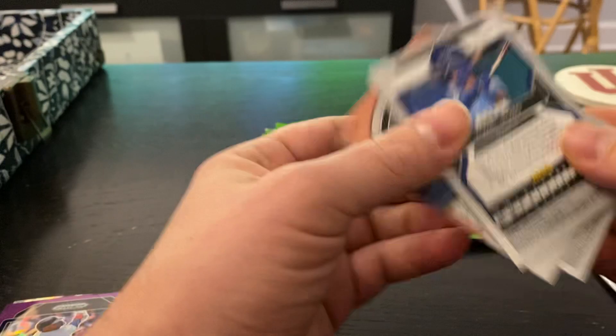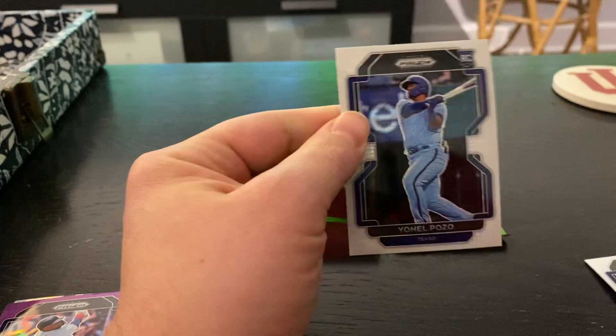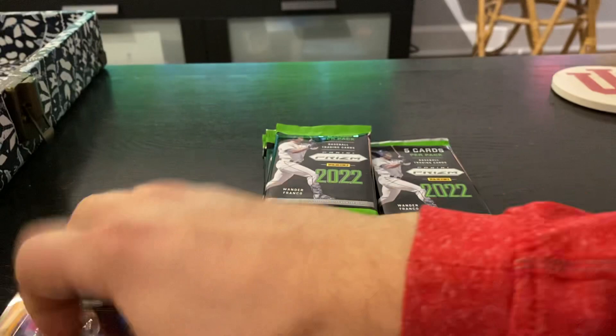These look like they're a little curved, a little bend to them. Nothing numbered yet. Still looking for our hit.